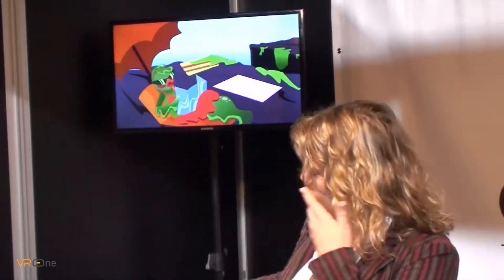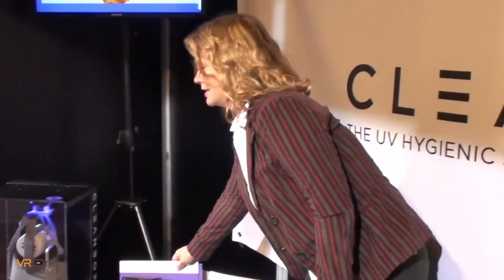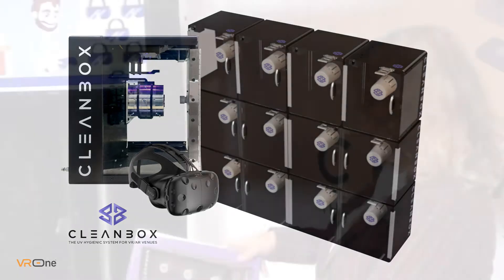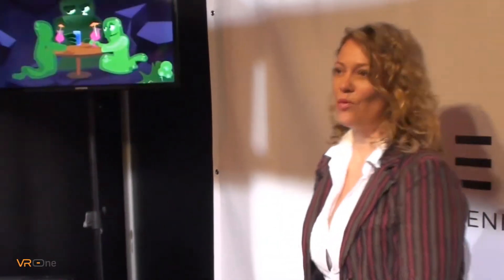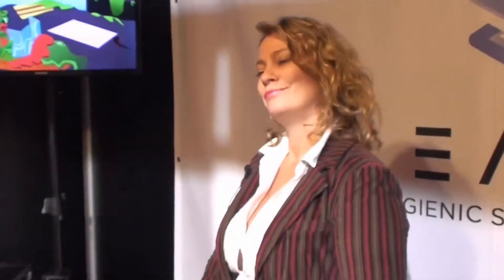We have what we call a CX-1, which cleans one headset at once. We have other products — this is our CX-2, which cleans two at once, and we also can clean four or six. This is a drawer format, and it opens and closes like this. This one's built specifically for untethered, but all of our products work for tethered or untethered. We also have charging mechanisms, as well as locking storage.